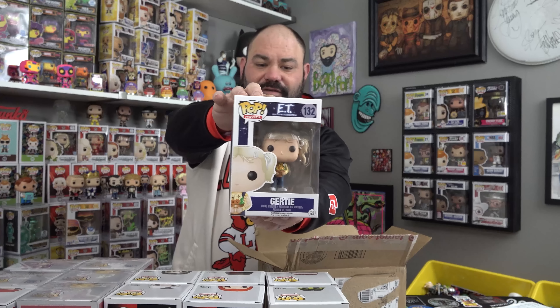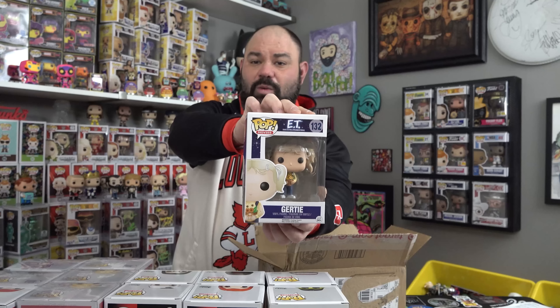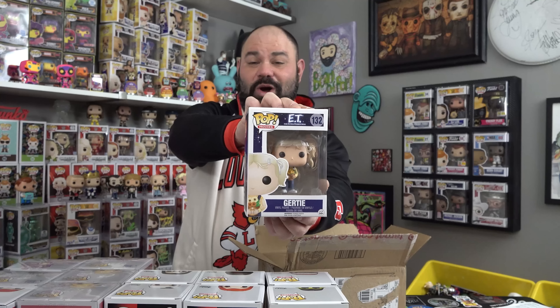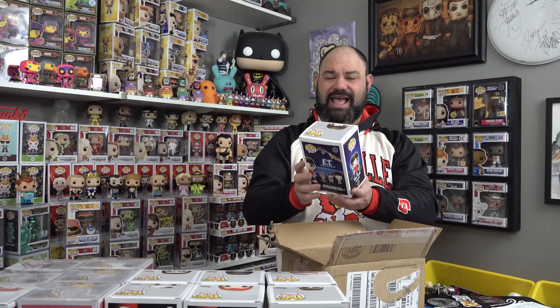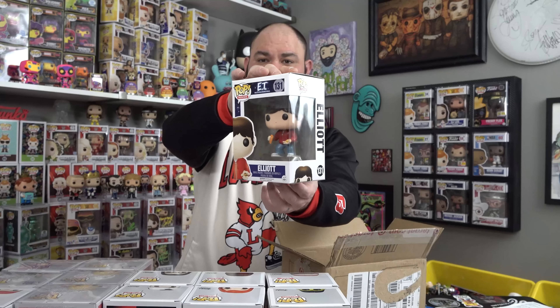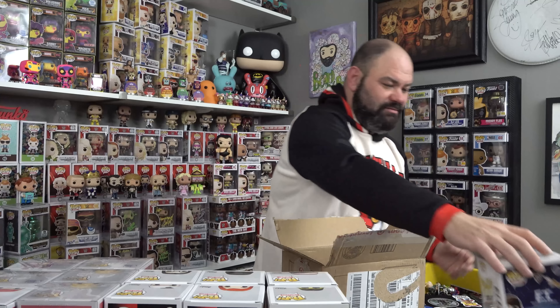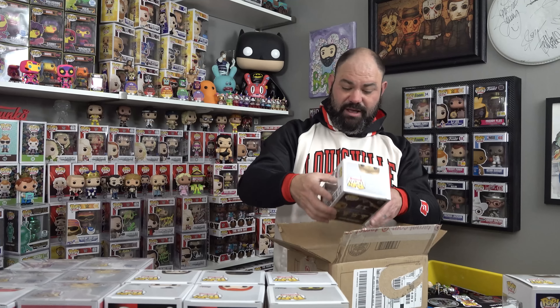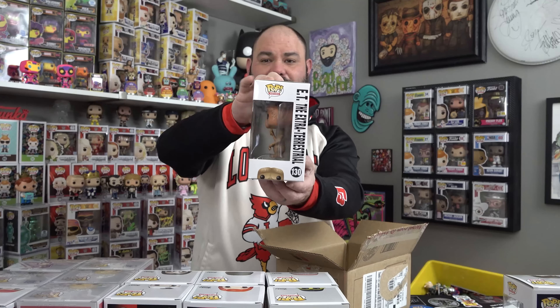The first one from a movie that's going to bring a lot of you back to nostalgia is Gertie — Gertie from ET, number 132, minty fresh, double-packed. If you figure out what I paid for these each, it was legitimately like $21.25 each pop. And we did need Gertie. These are from 2014 and they look almost brand new. The next one is Elliot — minty fresh directly from eBay.